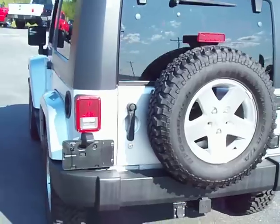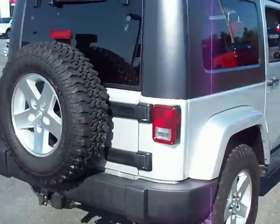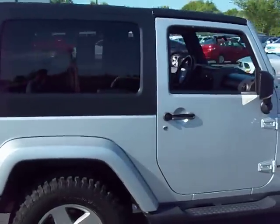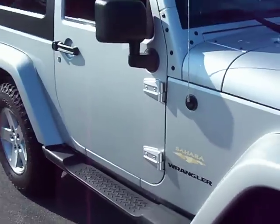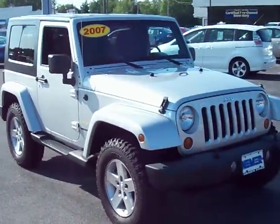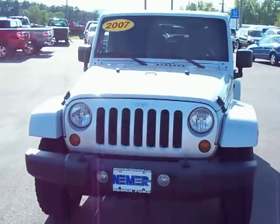It's got BF Goodrich mud terrain tires, even on the spare, so you have five of those mud terrain tires, tinted hard top. This is the Sahara edition Wrangler, so you know you are off-road ready — but if you've ever owned a Wrangler, you know that these are a lot of fun to drive year round.